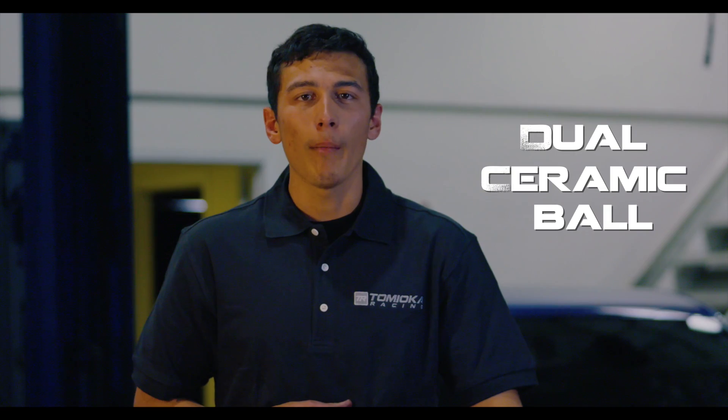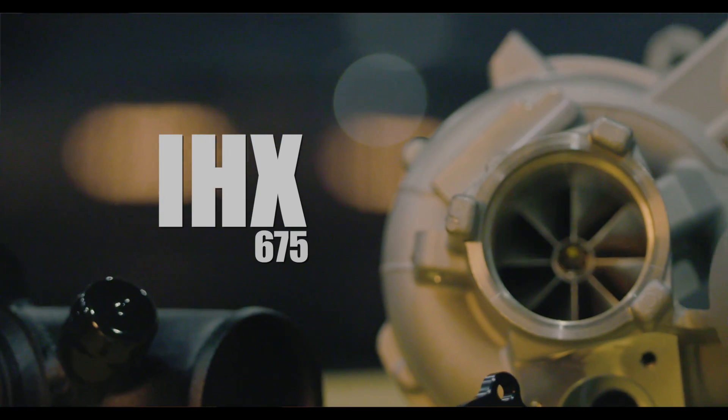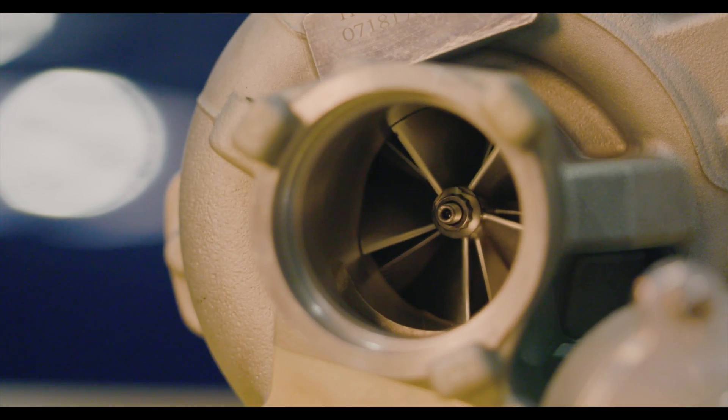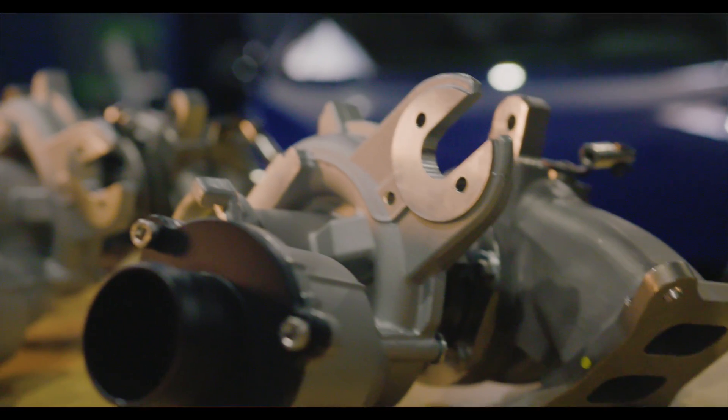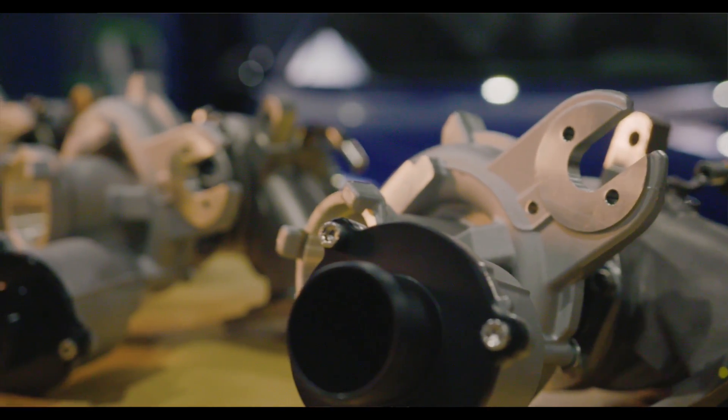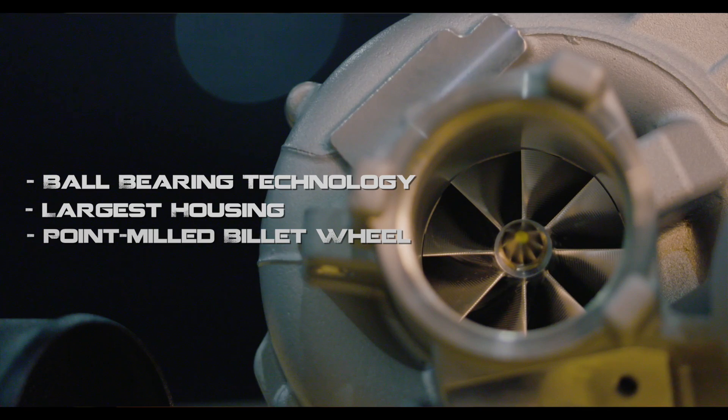The DCBB, or dual ceramic ball bearing, IHX 675 brings boost, power, and quick response to a whole new level, thanks to its patented ball bearing technology, larger housing size, and point-milled billet compressor wheel featuring a bullet nut.